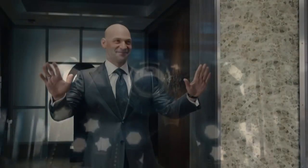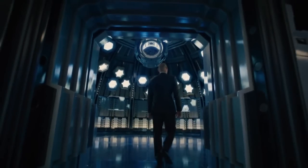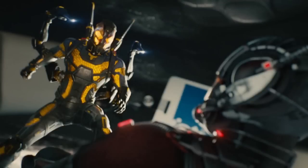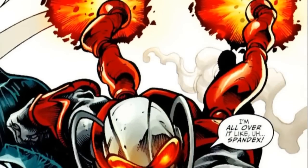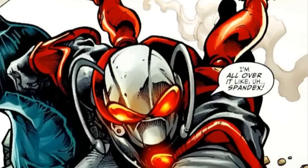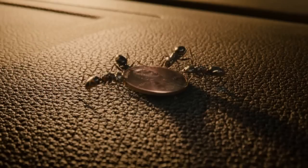Moving on to Yellow Jacket, the villain. This here is possibly where the suit is kept. We see it later, and it looks to be encased in the same circular chamber. This suit appears to have taken some cues from the Eric O'Grady Ant-Man costume. His suit also has two arms that extend out from the back, that can be used for both flight and shooting stuff.